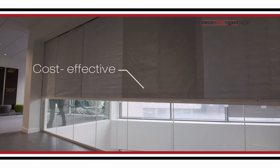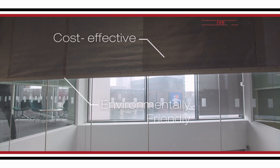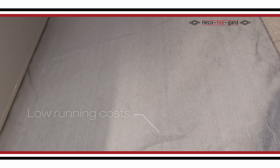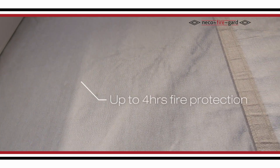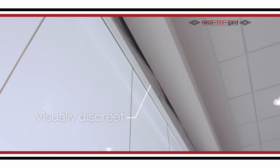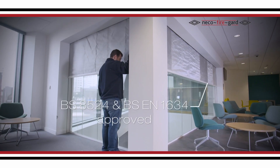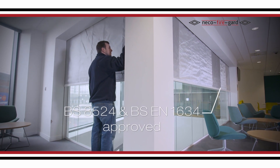Niko FireCurtains are more cost-effective and environmentally friendly than the traditional methods of fire and smoke containment. Our low-maintenance fire curtains also have low running costs and offer up to four hours of fire protection, whilst being visually far more discreet and less intrusive than a traditional fire shutter. The system has been tested and approved to the BS 8524 standard by Warrington Fire Element.